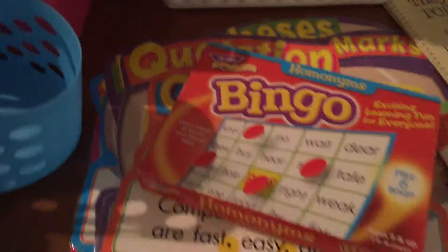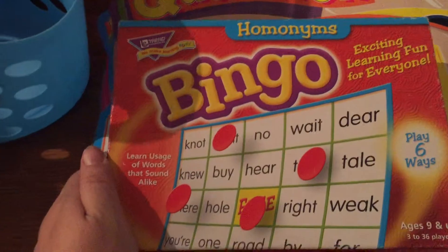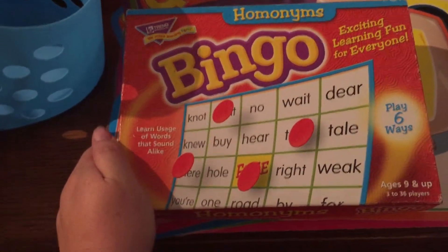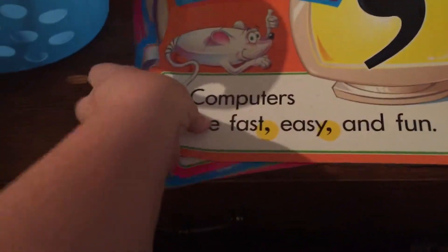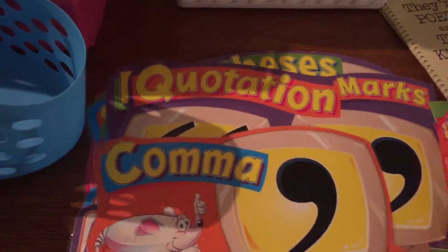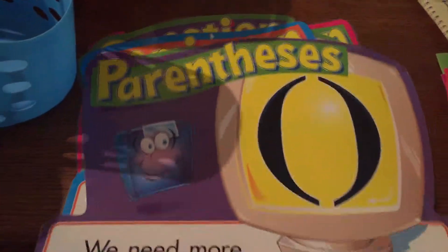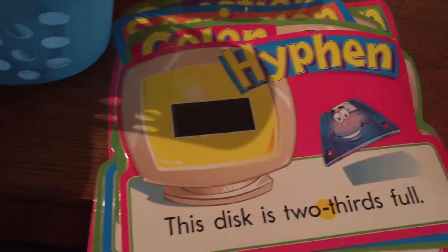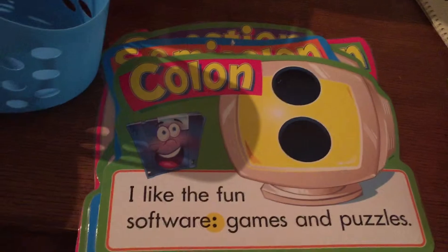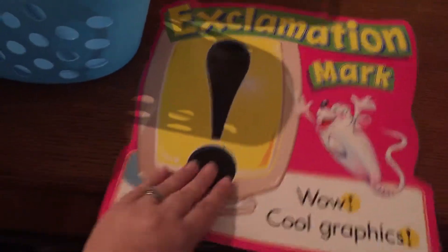Of course we have homonyms bingo. And I got these little charts, posters — comma, quotation marks, parentheses, period, hyphen, colon, semicolon, question mark, exclamation mark.